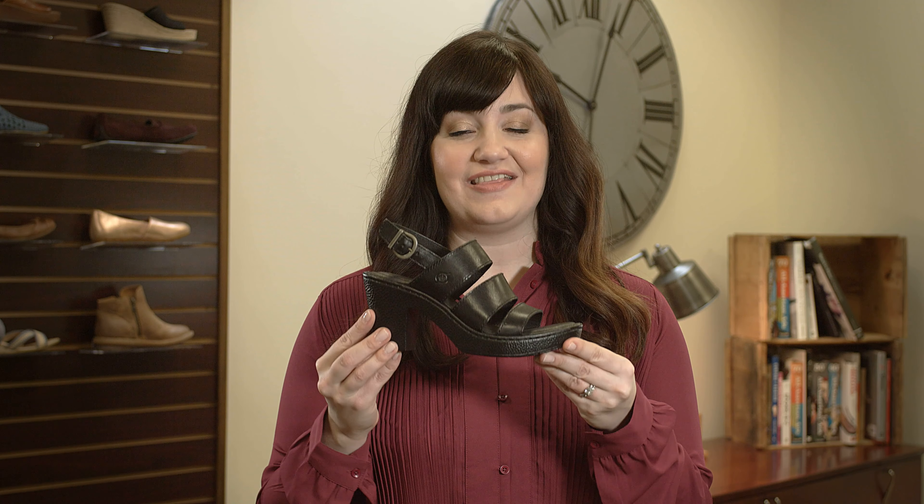Hi, I'm Nicole from Born and this is Warner, another sandal from our spring 2019 collection.